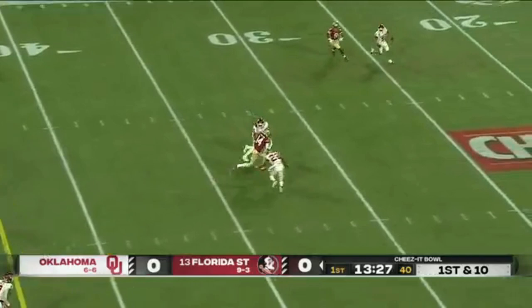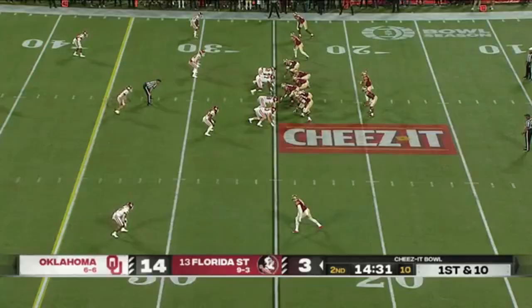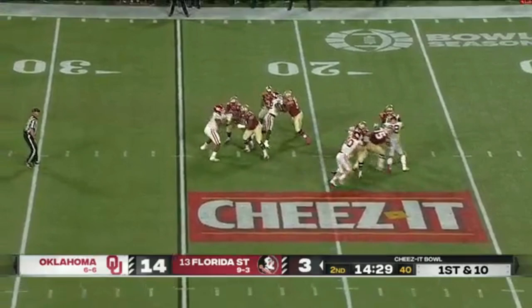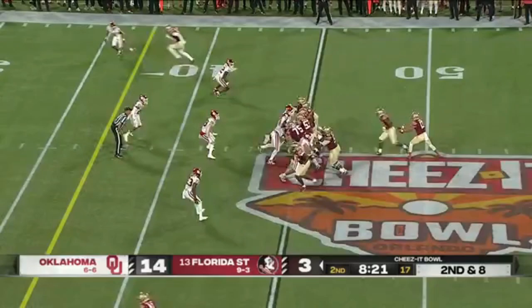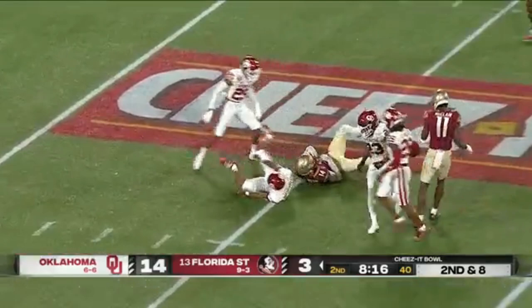6'7", 235 — what a talent. Travis out of the pocket again, to the sideline, wide open Johnny Wilson. Impact once again, and boy has he ever for the Noles. A shot at the seam — Jordan Travis finds Johnny Wilson again, another first down inside the 25, down to the 22.